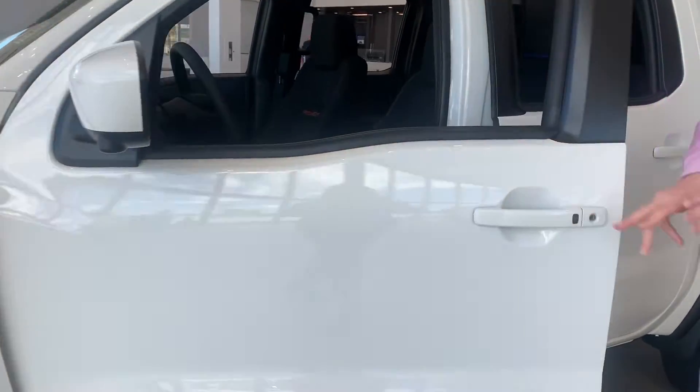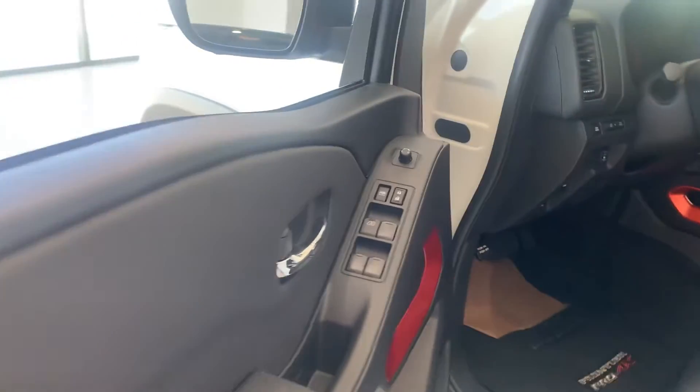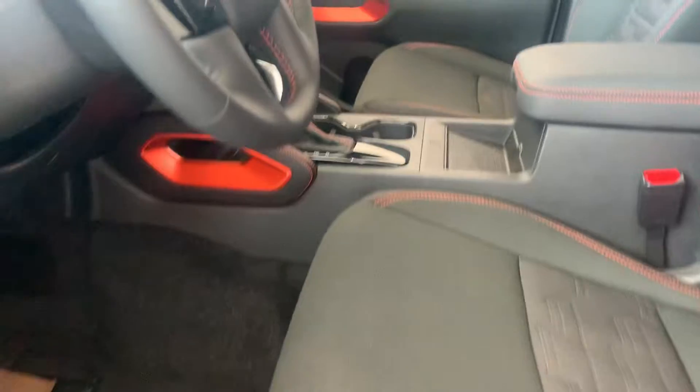There's keyless entry as well. You're looking at full power locks, powered windows, powered mirrors and powered seats — there's powered everything in this, it's fully loaded. We've got a cargo lamp and all your auxiliary ports are there.